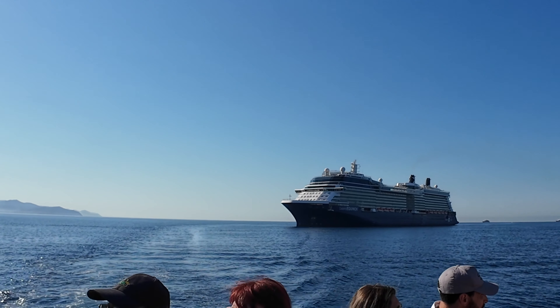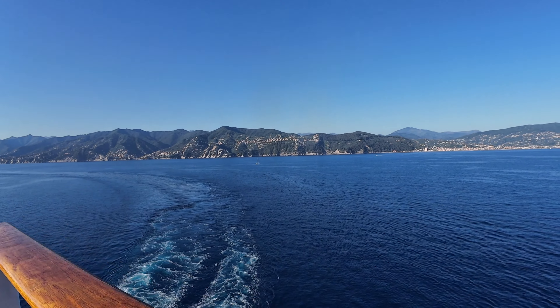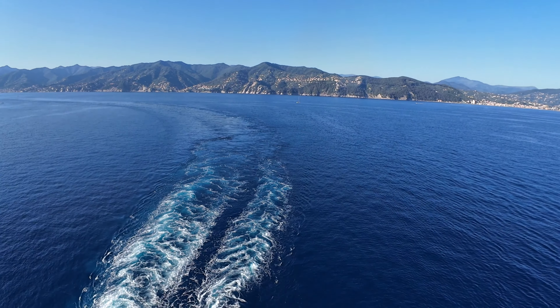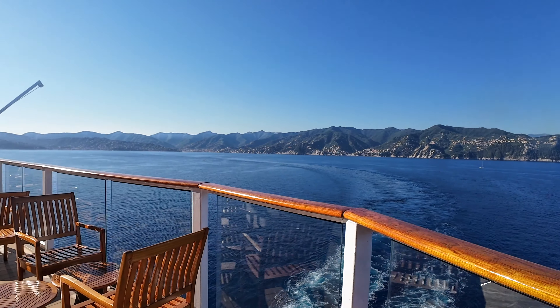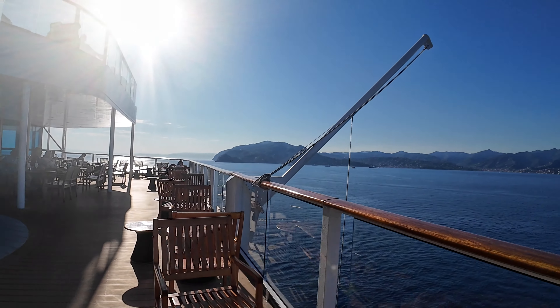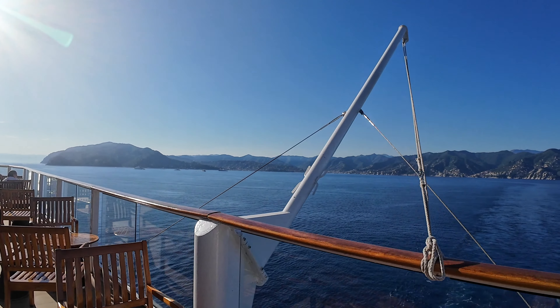Don't you think this ship looks great? Hi, I'm Cruisin' Jules. We're gonna go on a tour of the Celebrity Equinox. We're starting out here on deck 14 at the aft of the ship. You can get here by walking through the buffet, and I like sitting out here because you get great views when you're doing sail away, but it's also very peaceful.